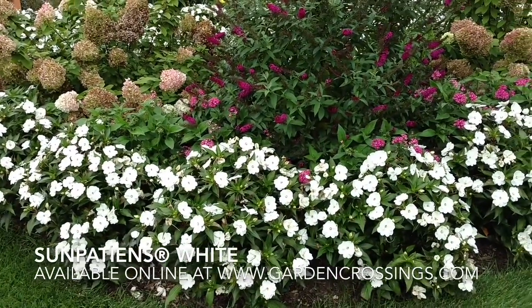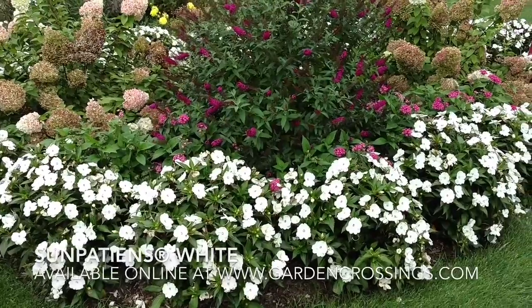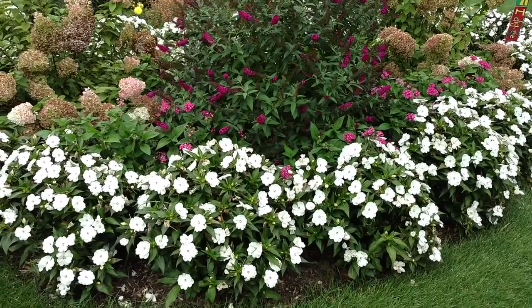This is Heidi from Garden Crossings, and I'm out in my back garden today. This actually is my butterfly garden. It's mid-September, so things are starting to look a little bit peaked, but not too terrible.